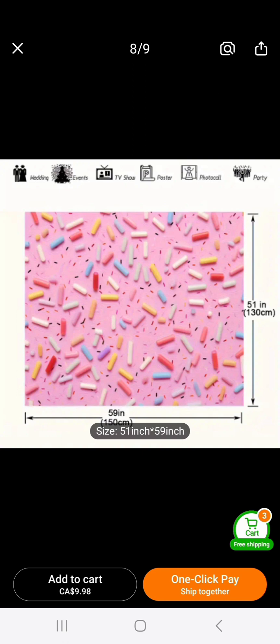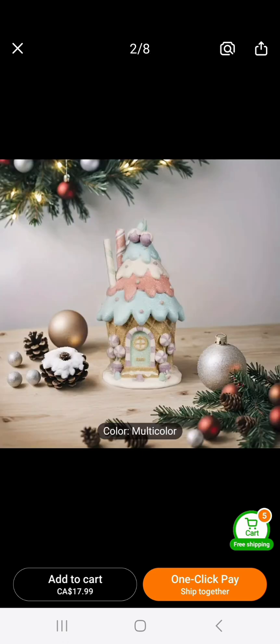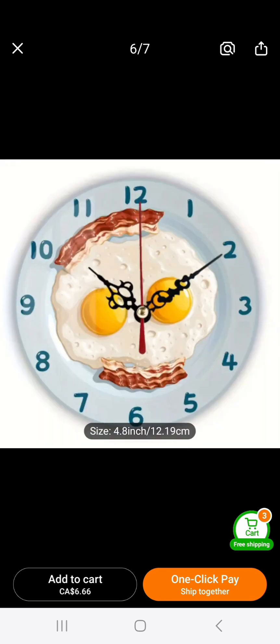Most people are getting on the gingerbread train, and this is so darling — it's pastels, it has the waffle cone on the bottom. I don't think it lights up, but you put your own set of little wire string lights around it. It's so cute for the counter — small and sweet.